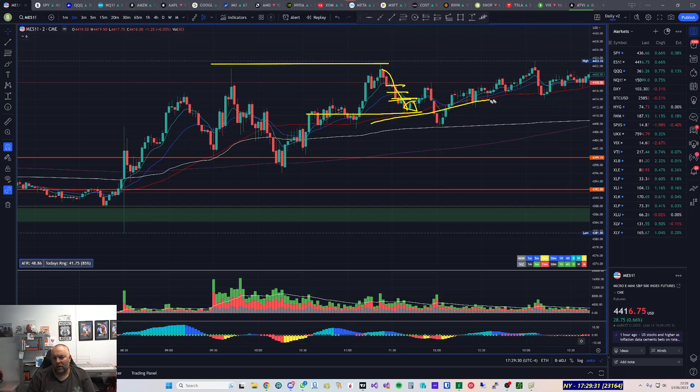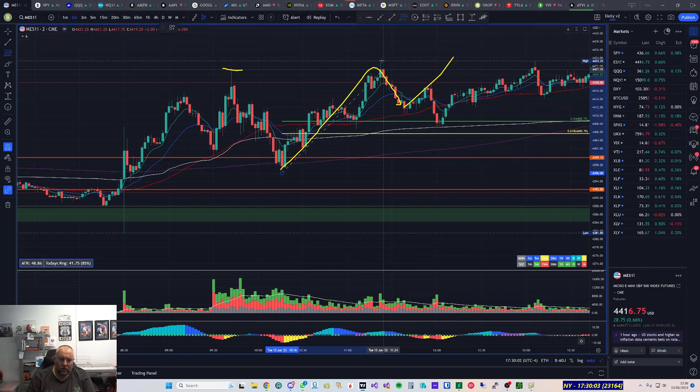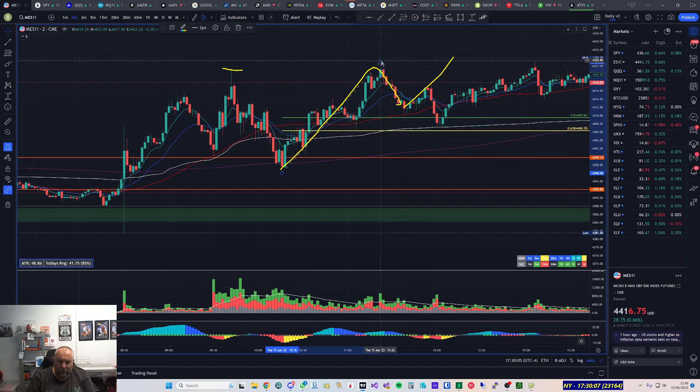The point is I'm trying to cut out panic selling. I wanted to ride the MA50 and the VWAP. I had one contract left, moved my stop to break even, and then moved it below the next pivot because I was expecting a trend day up — we were already breaking the high of the day. Looking back, the 61.8% fib retracement could have been my stop-loss area or another add level. I was eventually stopped out and ended the day in a good positive position.